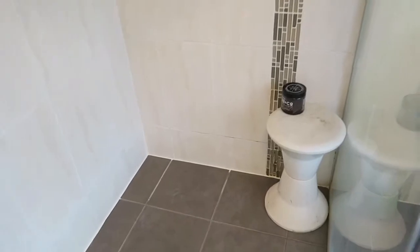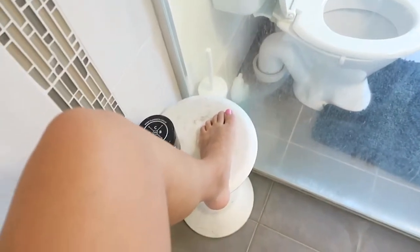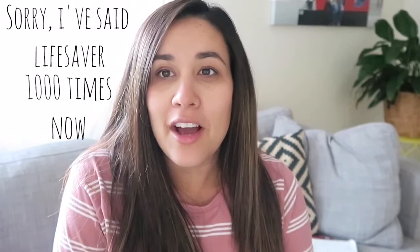The next thing is a stool that can go into the shower — just a plastic one like this. It will help you so much with shaving your legs because getting around the stomach is so hard. I can't even put my shoes on — my husband helps me every morning. The stool is so good even if you just need to have a rest in the shower. It's definitely been a lifesaver for me.